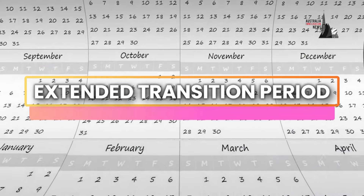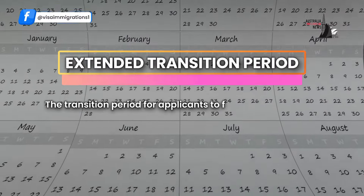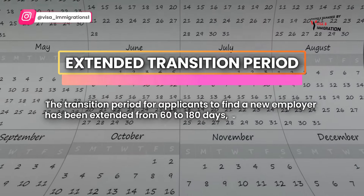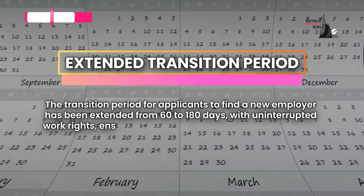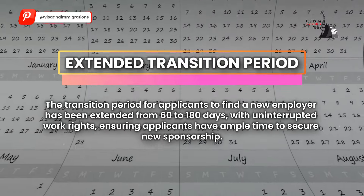Extended Transition Period: The transition period for applicants to find a new employer has been extended from 60 to 180 days with uninterrupted work rights, ensuring applicants have ample time to secure new sponsorship.